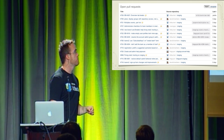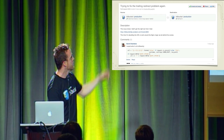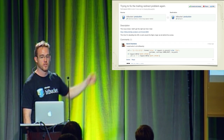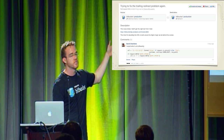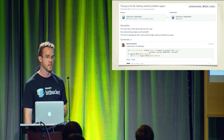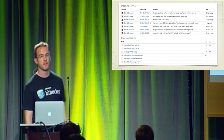When you click on one of these pull requests, you see the details about where it's coming from and where it wants to end up. You can see the description and some conversation occurring about the code change being asked to be merged. Scrolling down, you can see all of the changesets related to this particular pull request. In this example, David has six different changesets he would like pulled into the main branch of development, and you can see all the files that were changed along with the number of lines added or removed.